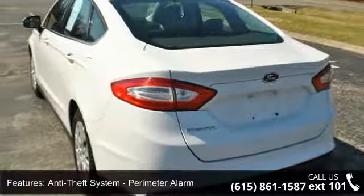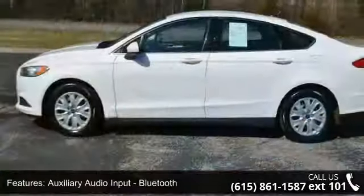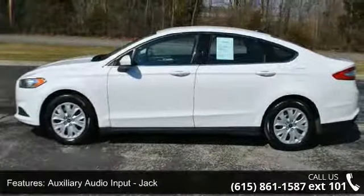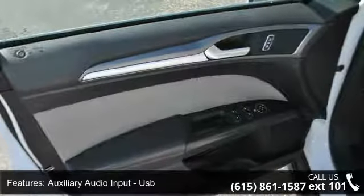Auxiliary audio input, Bluetooth, auxiliary audio input jack, USB, and axle ratio 3.07. Let us put you in the driver's seat today.